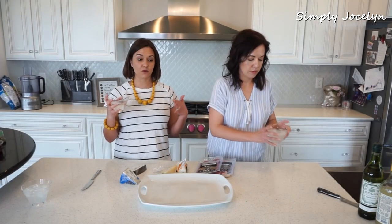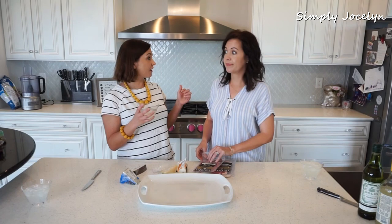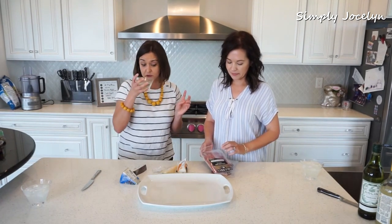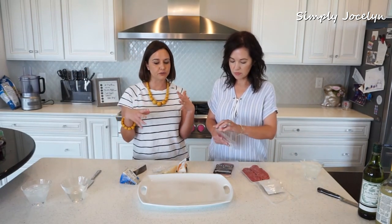Now that we've started drinking, we definitely need to put some food in our bellies so that we're not schnockered in 15 minutes, because these are excellent and strong — they go down easy. So let's do this — we're gonna make a little charcuterie sort of plate.